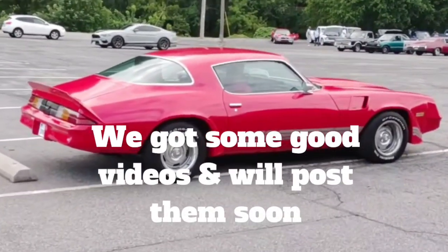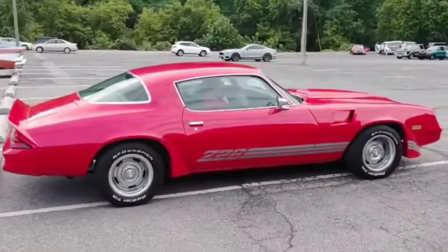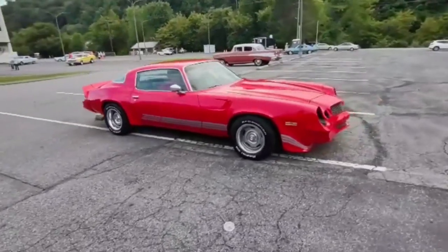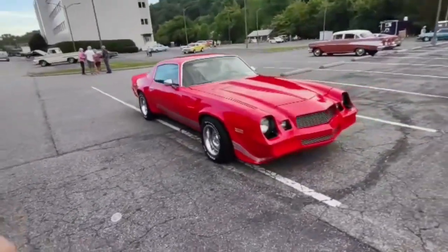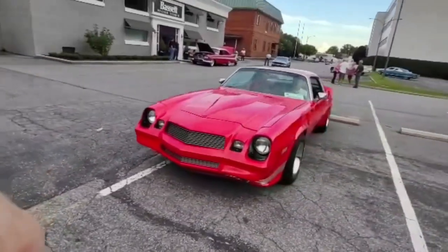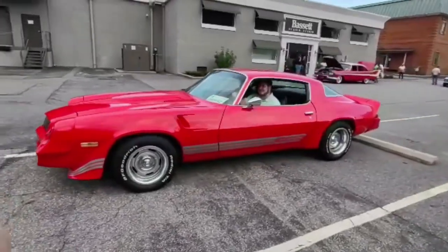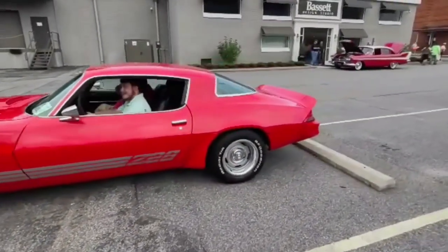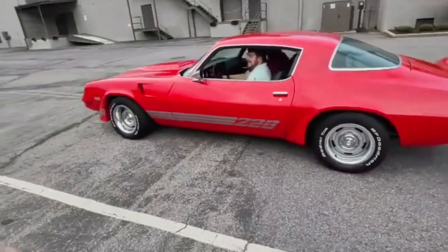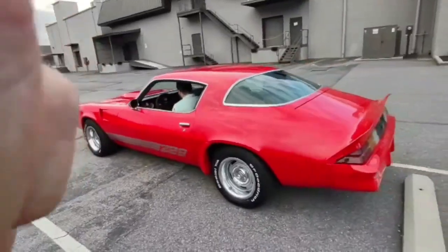The Z28 Camaro — man, that's a nice one. Bright red too. A little quick walk around on that — these cars are getting harder and harder to find anymore. Pretty cool, red with silver stripes. Looks like they're fixing to pull out, going to try to get a quick walk around on it. That is a beautiful, sharp car — you don't see many of these anymore, especially in this kind of shape.